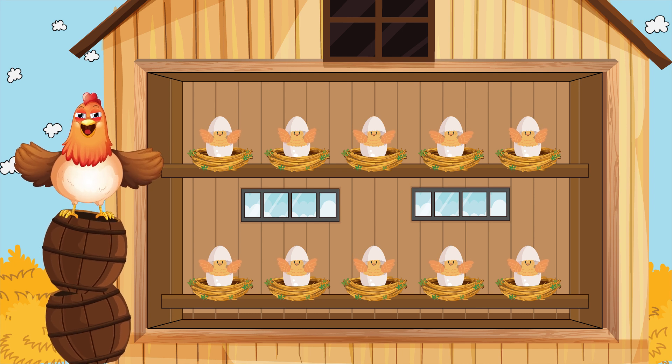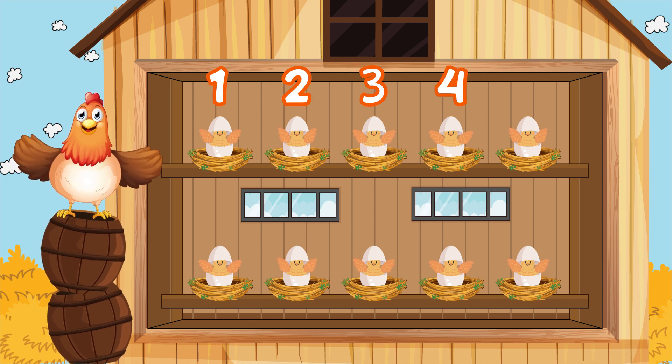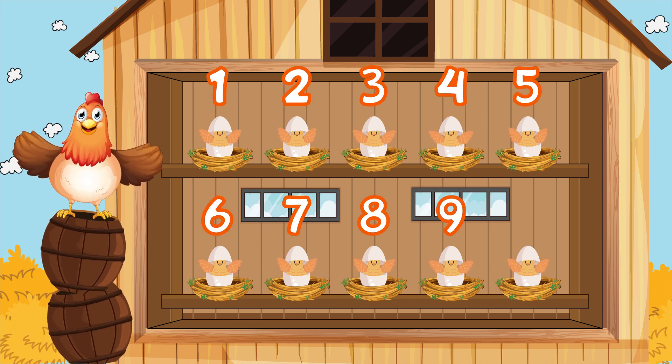Little hen is teaching you how to count to 10. 1, 2, 3, 4, 5, 6, 7, 8, 9, and 10.